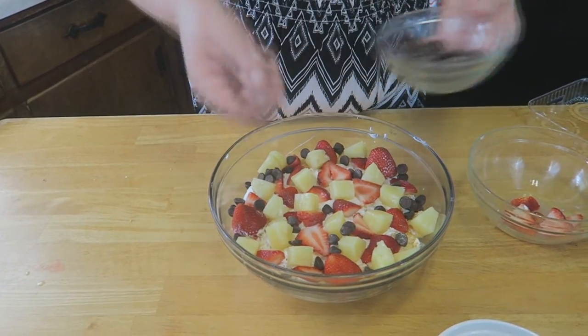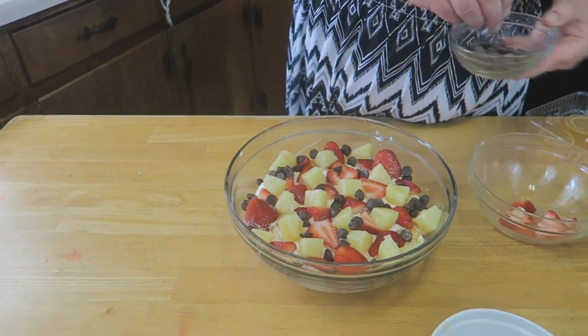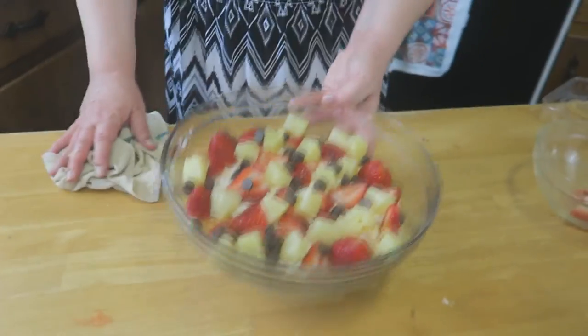Now look at that! Don't forget to sneak a few for yourself. Put it in the refrigerator for about four to six hours and then we'll come back and dig in.